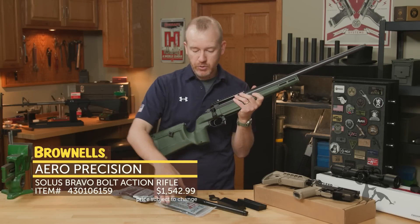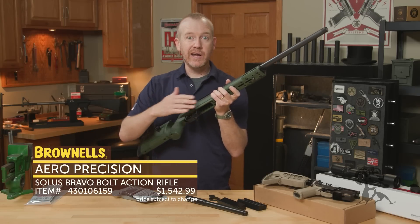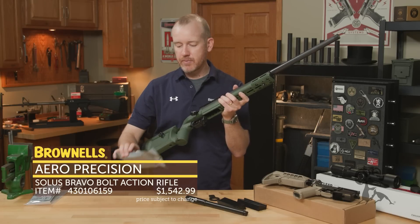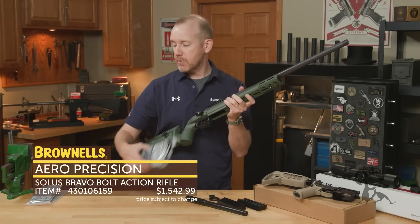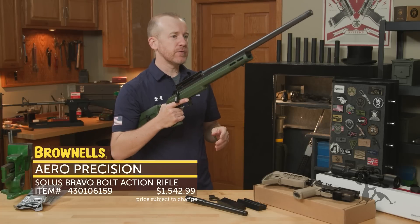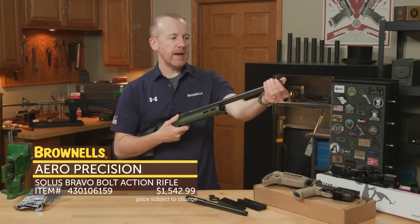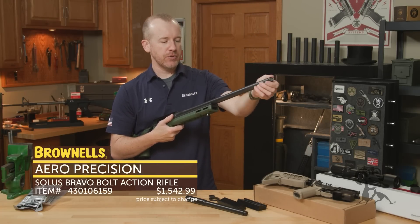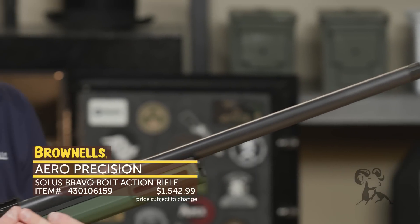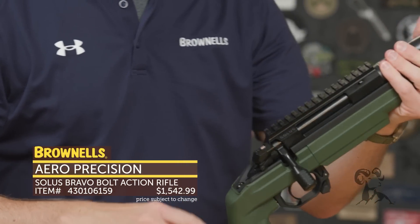This one comes with all the KRG spacers, and their AI pattern — this rifle accepts AI pattern magazines. This one comes with a Magpul 5-round P-Mag. Now back to the rifle itself: this is 6.5 Creedmoor, 1-in-8 twist. They all have threaded muzzles with a thread protector included from the factory, and this nice black finish. The barrels are made by Ballistic Advantage for Aero Precision.